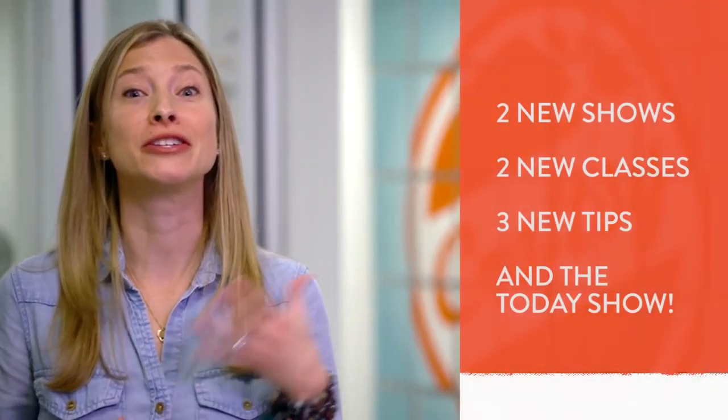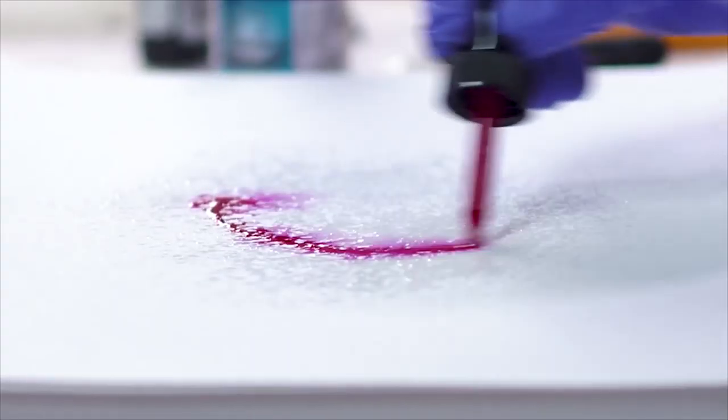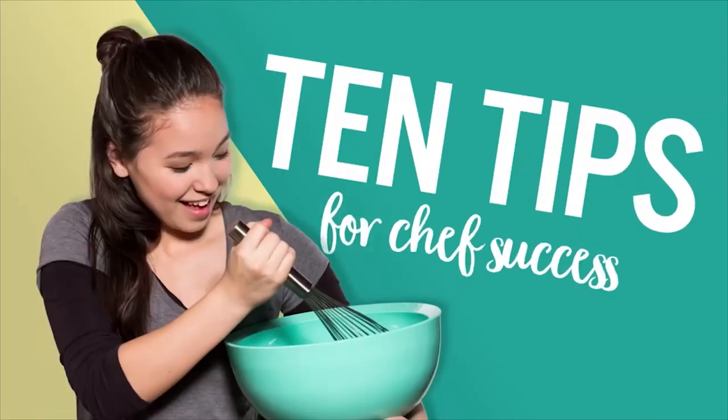Hey everyone! This week at Craftsy, we're trying something new. We want to make it easier for you to see all that is new and notable each week. From exciting classes and shows to new site features, we'll share the things you won't want to miss. So let's start this week's New and Now!